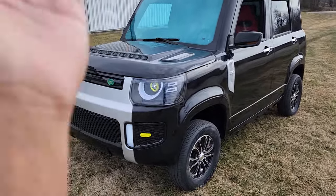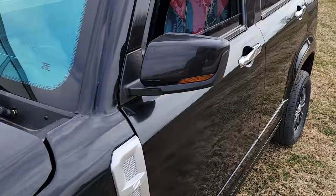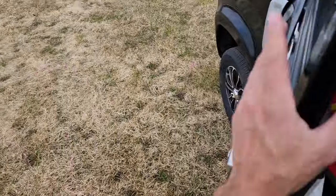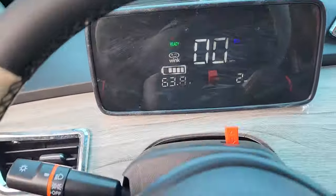What's up guys, check it out — here it is, the e-Trooper, the e-Mini Coco Trooper. We're going to take it for a ride. Right now we're on grass, as you can see, but we're going to take it out and see what you guys think.